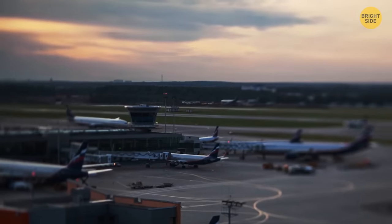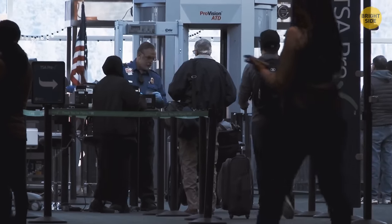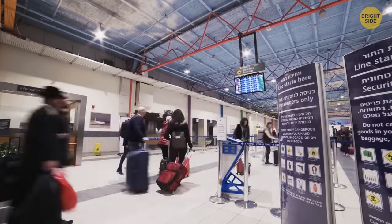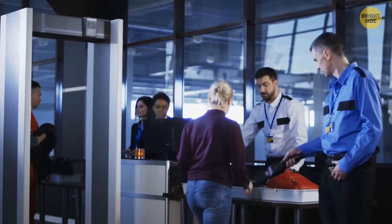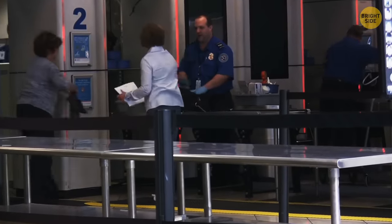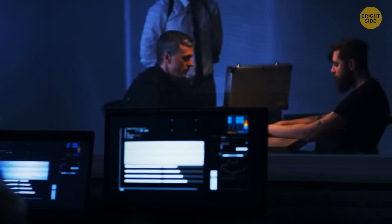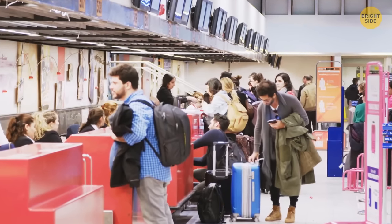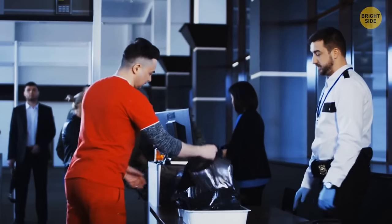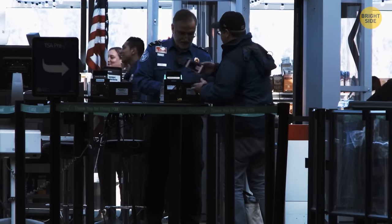Most airports have specific experts called profilers. These people practice what's called SPOT — the Screening Passengers by Observation technique. They carefully analyze facial expressions, gestures, and behavior in order to detect suspicious people. Their job is to notice nonverbal signs of anxiety, such as people licking their lips, itching, or looking around a lot. If a profiler notices a person acting in a weird or off way, they can invite them for an inspection and talk to them to find out more. Profilers work in both the main halls and at passport control, and no matter how reserved a passenger is, if they have something to hide, TSA officers will find out thanks to the tiniest cues in people's behavior.